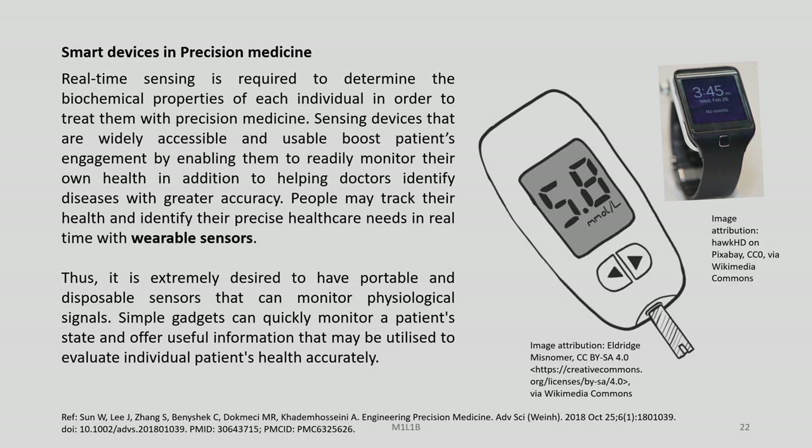Smart devices in precision medicine require real-time sensing to determine the biochemical properties of each individual. Sensing devices that are widely accessible boost patients' engagement by enabling them to monitor their own health and help doctors identify diseases more accurately. People may track their health and identify precise healthcare needs in real-time with wearable sensors. Portable and disposable sensors that monitor physiological signals are extremely desirable, providing useful information for evaluating individual patient health.